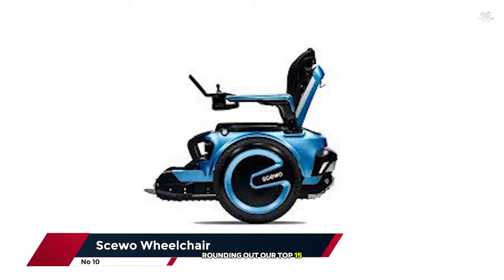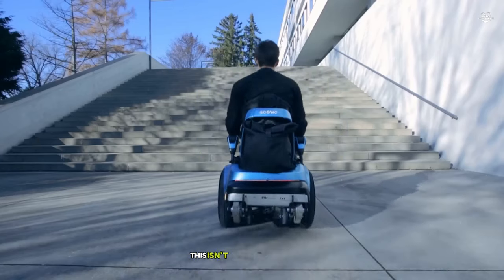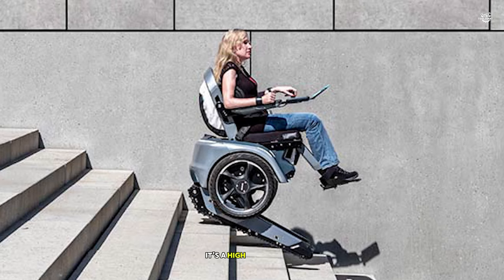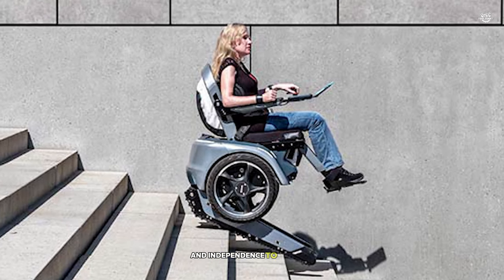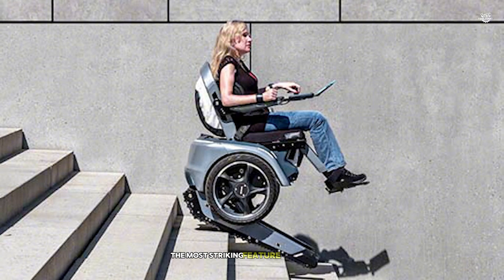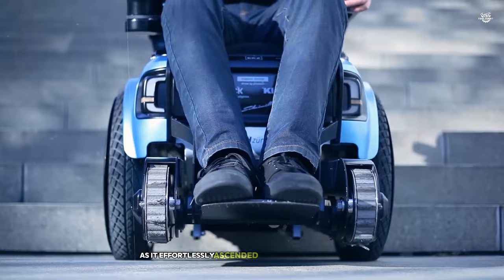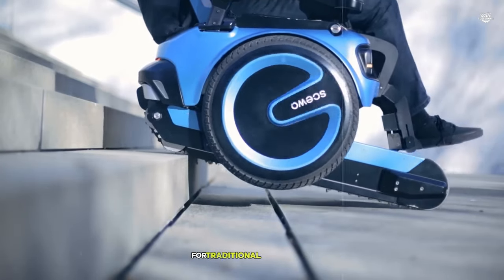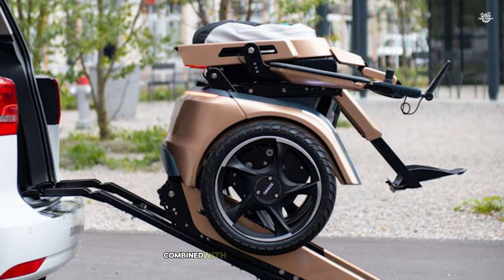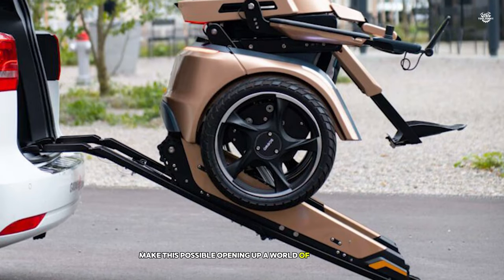Rounding out our top 15 at number 10 is the SKUO Wheelchair, a revolutionary mobility device that's changing lives. This isn't just any wheelchair — it's a high-tech marvel that offers unprecedented freedom and independence to its users. The most striking feature of the SKUO is its ability to climb stairs. I watched in amazement as it effortlessly ascended and descended staircases that would be insurmountable obstacles for traditional wheelchairs. The two large wheels, combined with retractable rubber tracks, make this possible, opening up a world of accessibility.